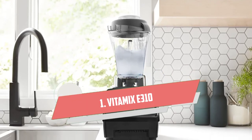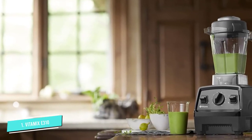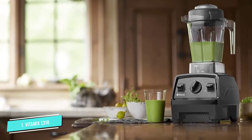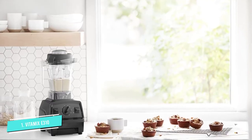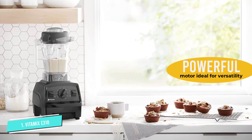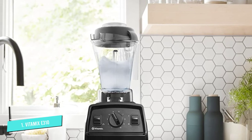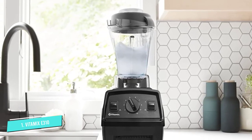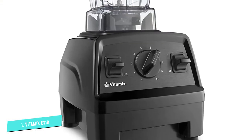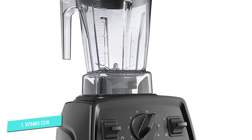Number 1: Vitamix E310 Explorian Blender. The Vitamix E310 Explorian Blender is the Swiss army knife of the kitchen — it truly does it all. From creating rich and velvety protein shakes with freshly ground nut butters to healthy soups and sauces, the Vitamix is an easy way to make various crave-worthy dishes. The 48-ounce container is made from BPA-free Eastman Tritan copolyester and fits under most cabinets, ideal for those cooking for one or making small family meals. This blender features a variable 10-speed control knob enabling users to craft their ideal texture. The added pulse feature adds quick bursts of power when needed.